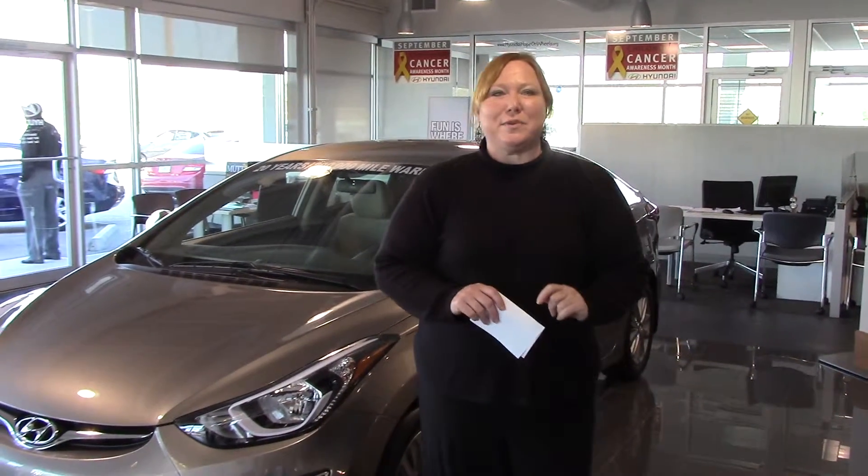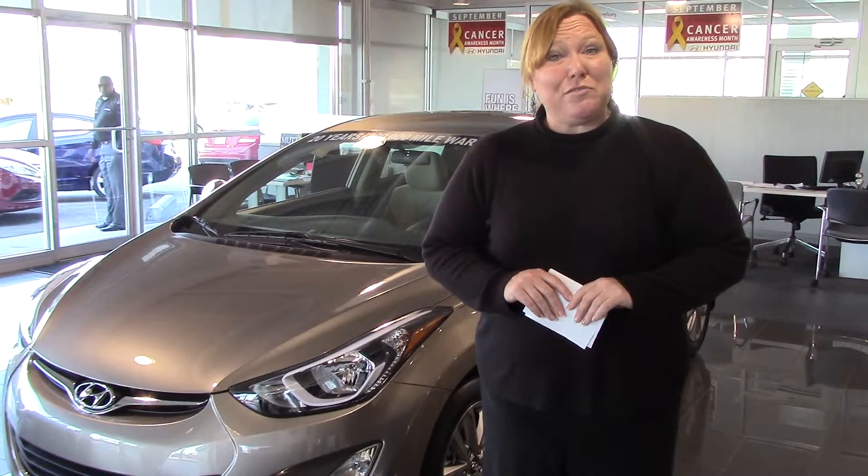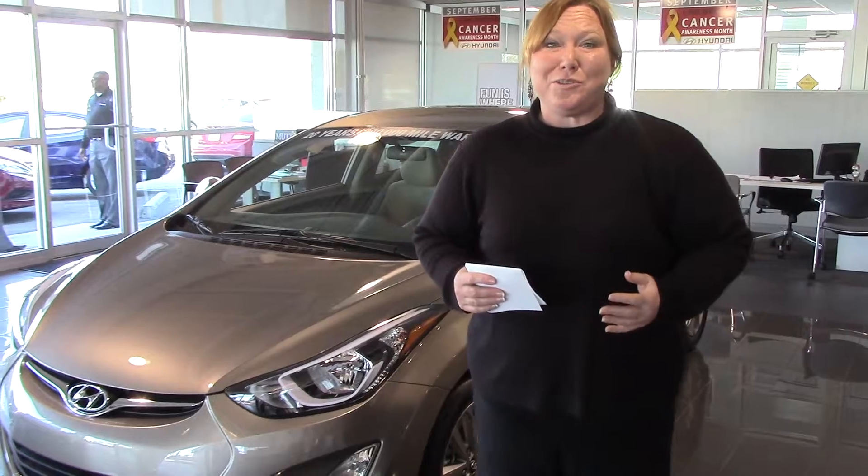Hi Erica, Shannon Coward here with Tamron Hyundai. You had inquired about the Elantra. I took the opportunity to show you this one on the showroom floor, so let's get right to it.